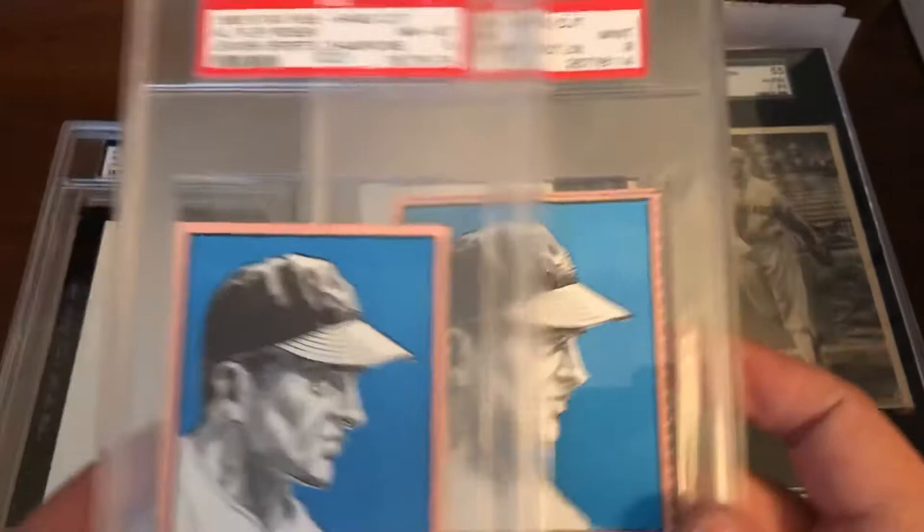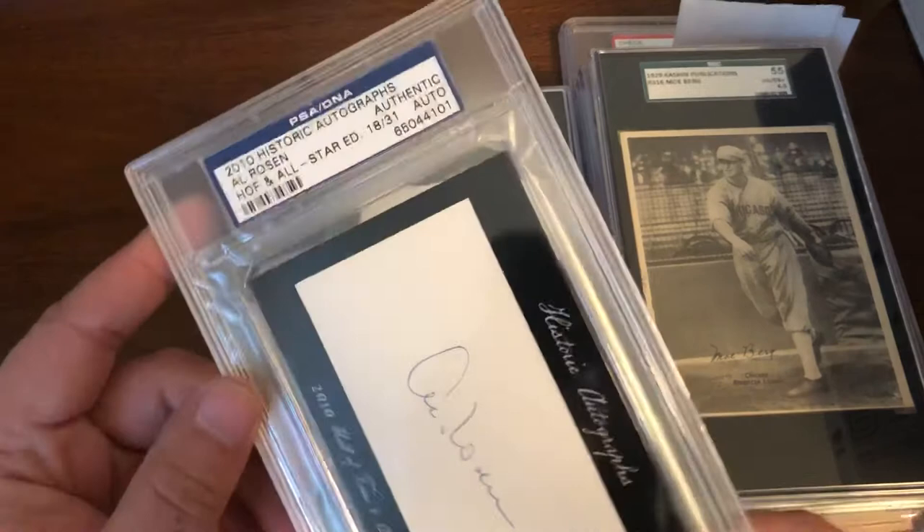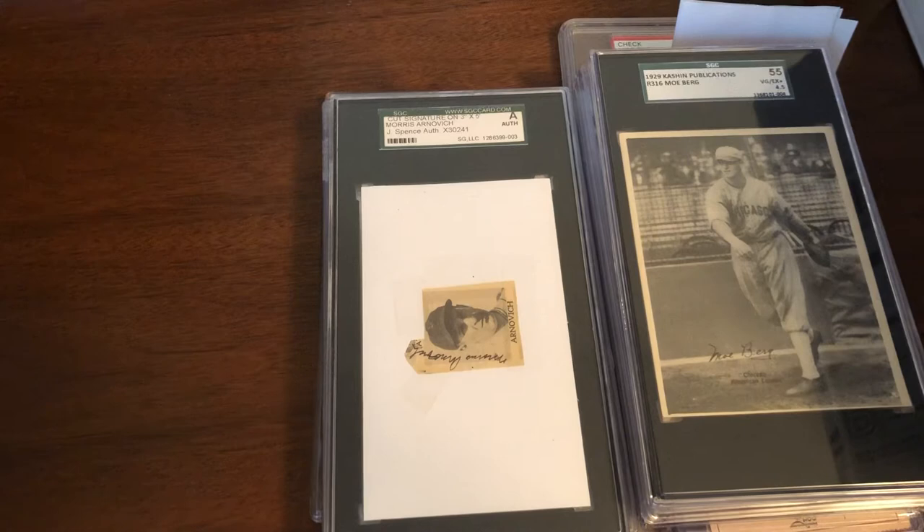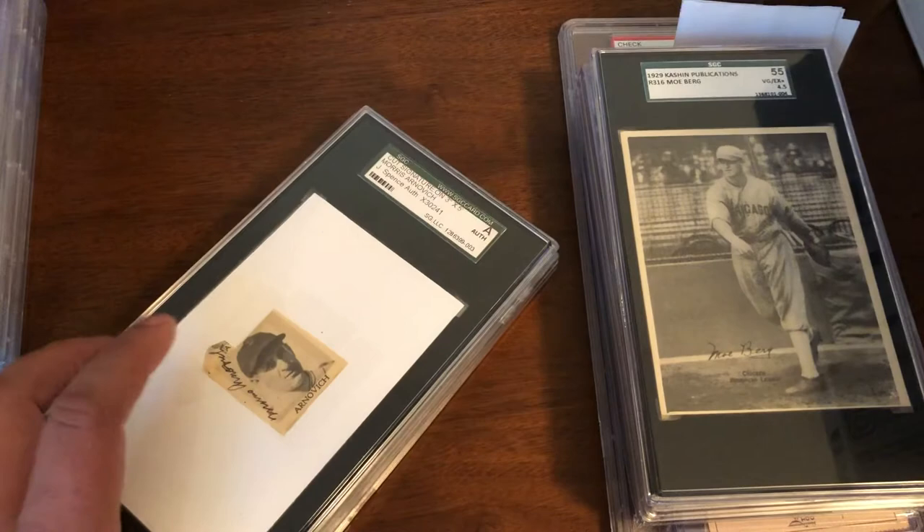And then the five-dollar auto pickup — 2010 Historic Autographs Hall of Fame All-Star Edition, 18 of 31, Al Rosen. That was from the early days, the first year of Historic Autographs products.